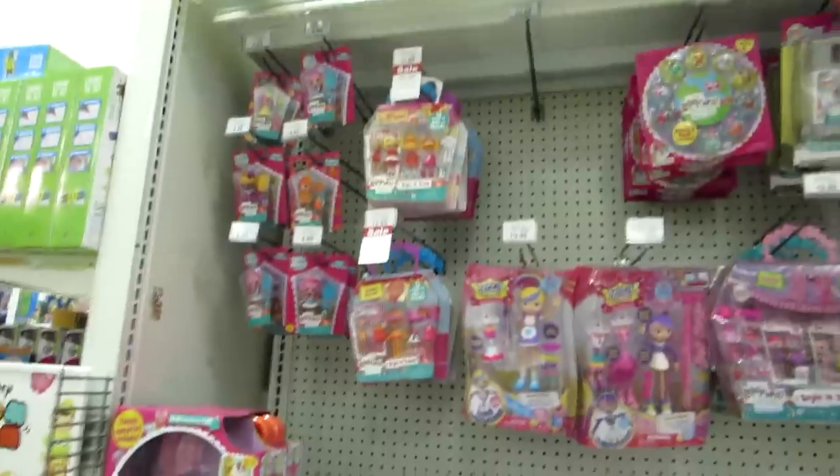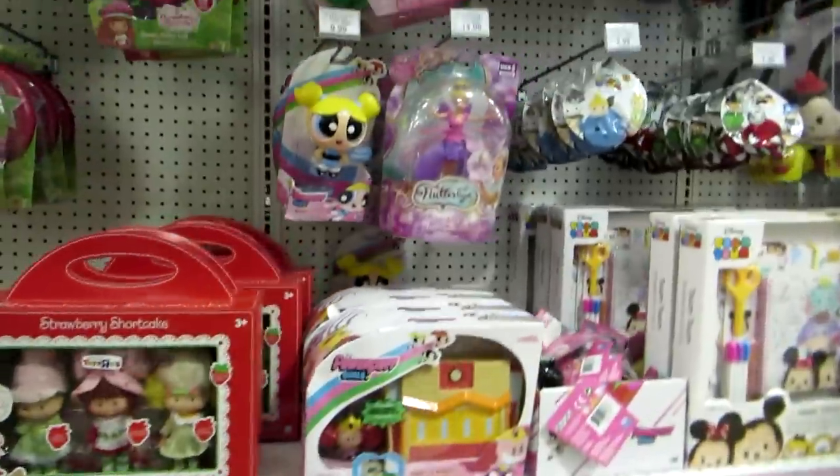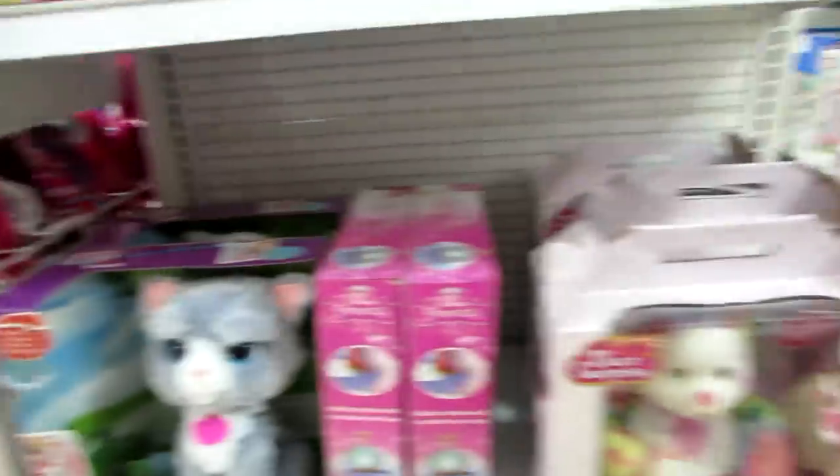Here's the La La Loopsies and the Betty Spaghetti and Strawberry Shortcake and Powerpuff Girls and a kitty. Here's the Bear Surprise.